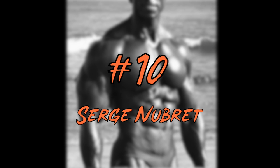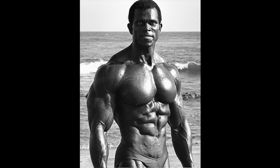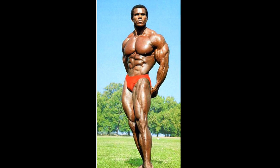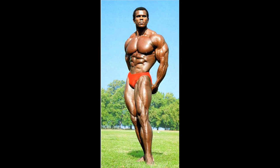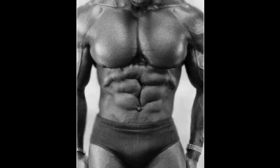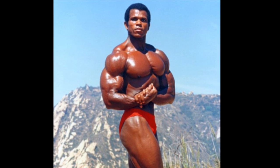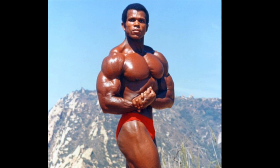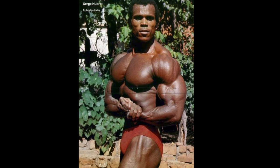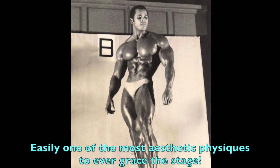Coming in at number 10 is the late, great Serge Nubret. Serge may very well have had the most aesthetic-looking chest of all time, especially when just standing around relaxed. His pectorals had a beautifully sculpted, sloping shape to them and showed surprising thickness when viewed from the side. The main reason he didn't land any higher is because he never seemed to offer much in the way of striations in the side chest, likely due to the manner in which he struck the pose. But still, Serge had a timeless physique and one of the best chests in history.